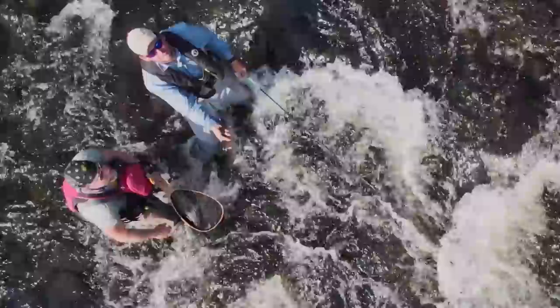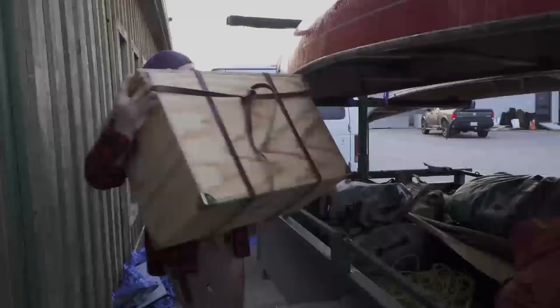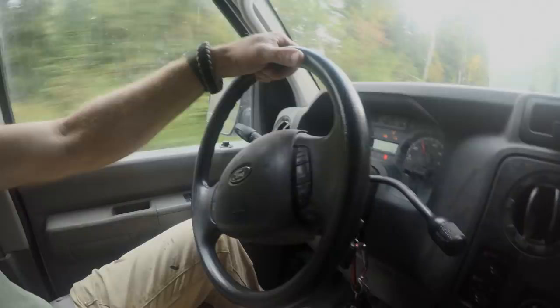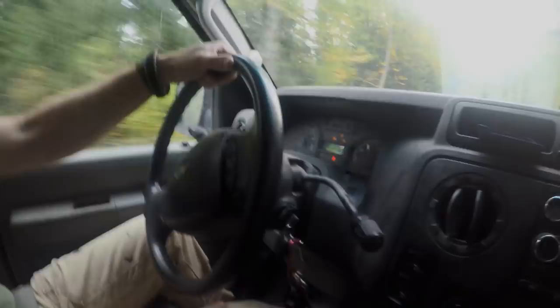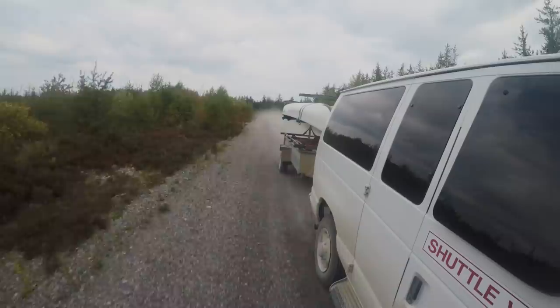We're heading out on a multi-day brook trout adventure exploring the rivers and streams in the area. It's a bit of an adventure getting to the put-in, traveling by vehicle with boats in tow, until the road gets gradually narrower and narrower, until you arrive at your access spot deep in the heart of Tomogamy.